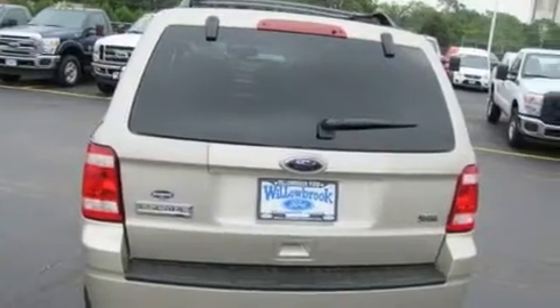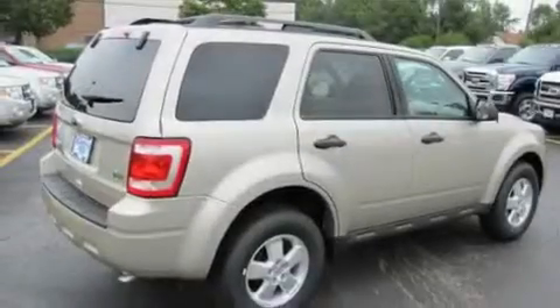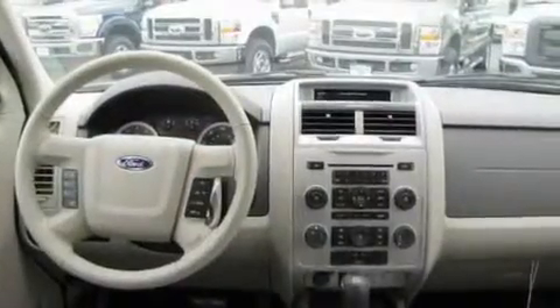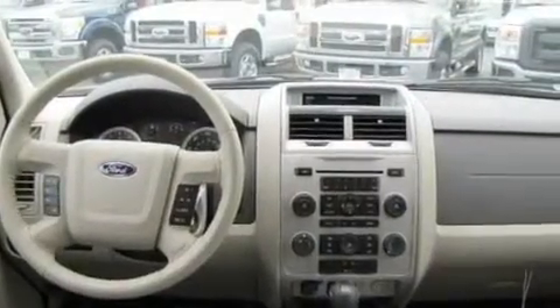Its top features include cruise control, an auto-dimming rearview mirror, external temperature display, a leather-wrapped steering wheel, a multi-link rear suspension, and a four-wheel independent suspension.